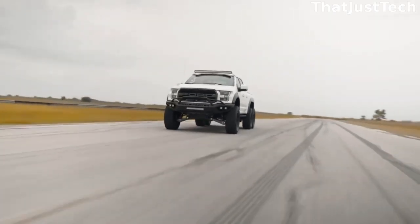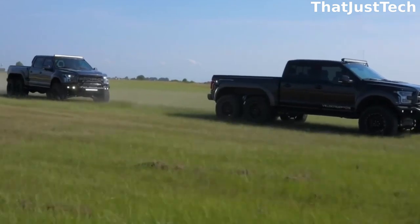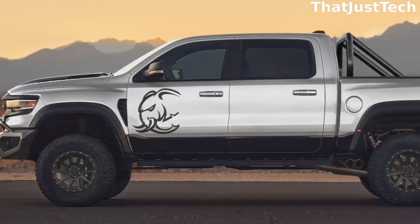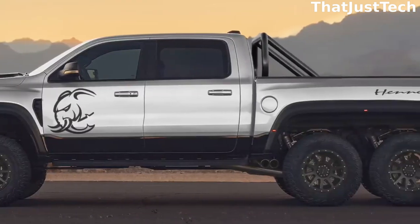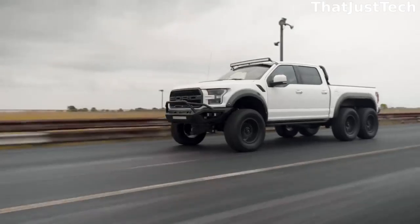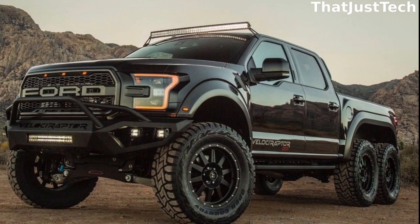In addition to the extra wheels, the Velociraptor comes with various upgrades including a bed-mounted roll bar, 20-inch wheels with 37-inch off-road tires, custom front and rear bumpers, a wider lift kit, and LED off-road lights. But that's not all — a Swedish designer took things even further and created a computer sketch of a Ford F-150 SUV with five pairs of wheels.